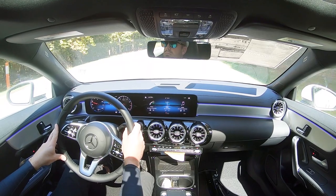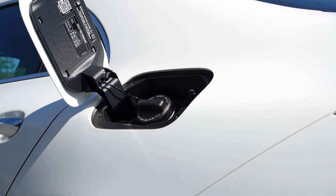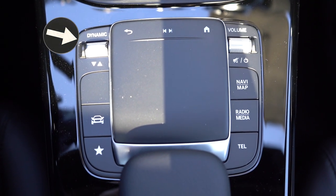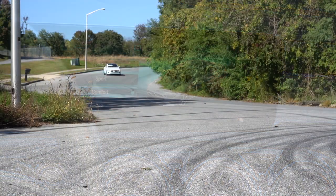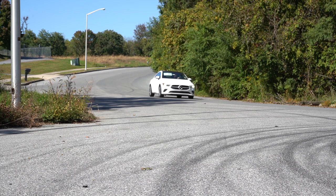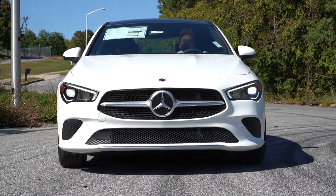Zero-to-60 comes in at approximately 6.3 seconds, with MPG numbers of 24 city and 33 highway, taking premium unleaded fuel. Before any acceleration testing, I want to mention the drive modes — it's labeled Dynamic Select, a little toggle switch just to the left of the touchpad controller. It gives you Eco, Comfort, Sport, and Individual modes, adjusting shift points, throttle response, and steering sensitivity. Individual mode actually lets you go into full manual shift mode with the paddle shifters.